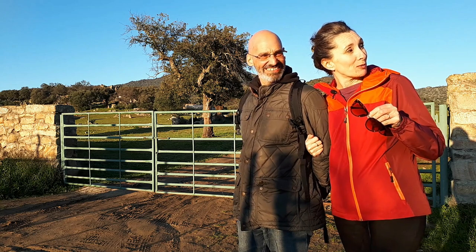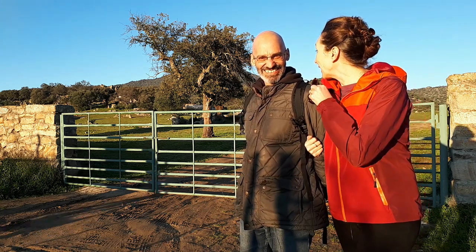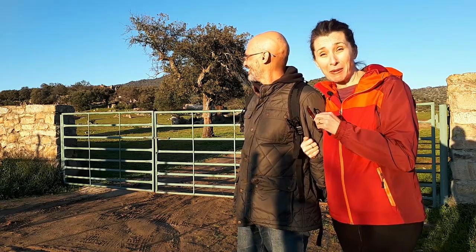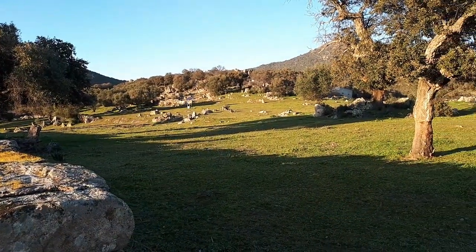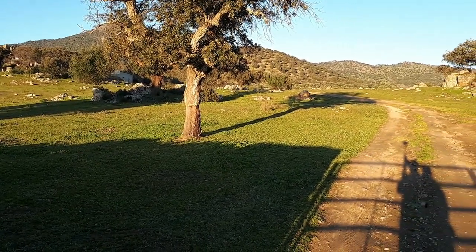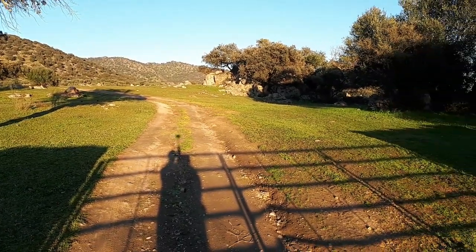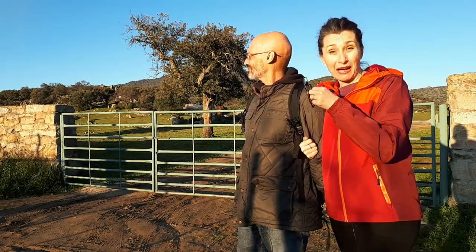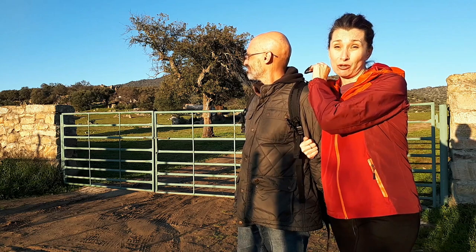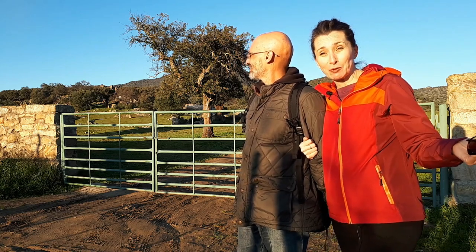We've stopped here because many times you can see cows. It's true that this finca is huge — if the cows are not here, it's possible they're on the other side. Going down to the village, sometimes you see them there, if not you see them here, and other times they're just on the side of our house.